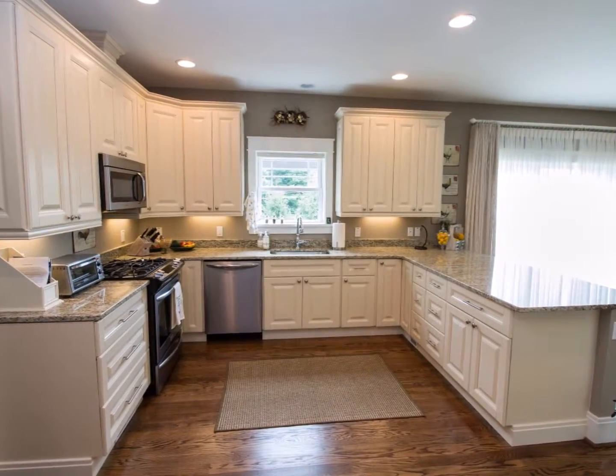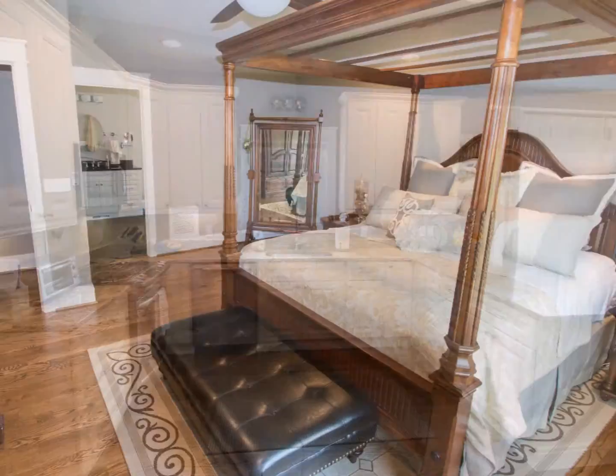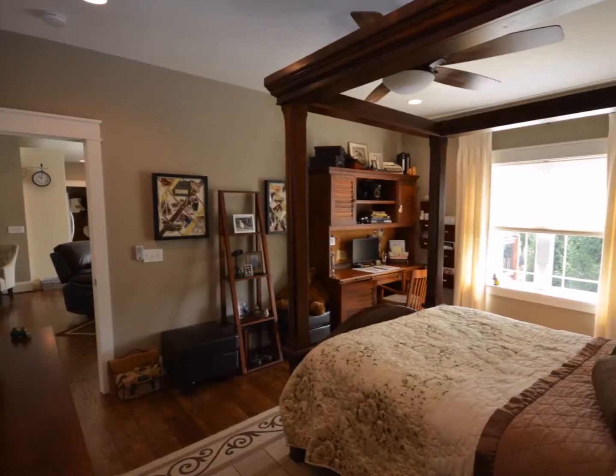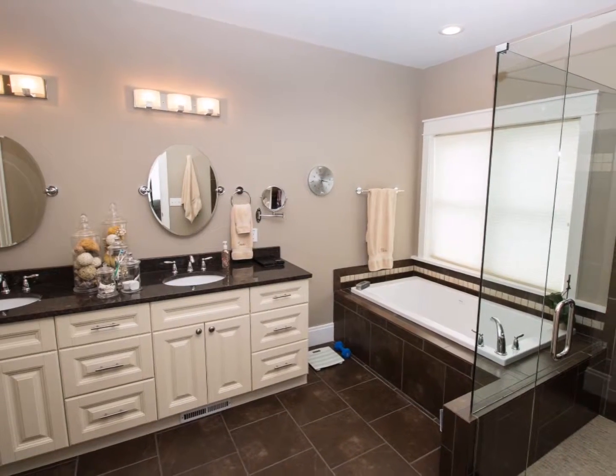The kitchen is modern, bright and open with high-end stainless steel appliances, and there are two full master suites on the main level, both with high ceilings and lots of floor space and each with luxurious ensuite bathrooms.